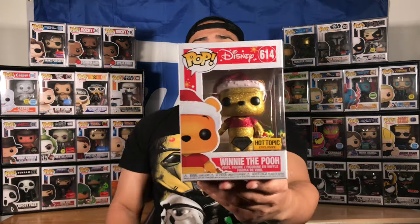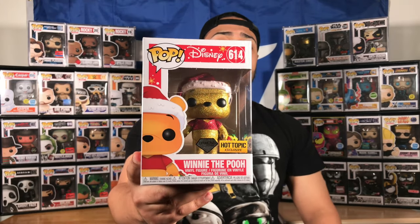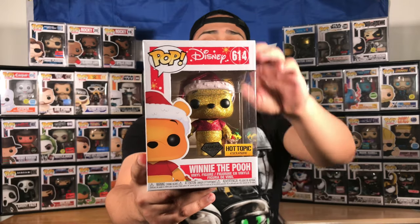When it came in the mail I was like, what is this? I saw it was from Hot Topic, went through my saved emails, and said oh, I forgot about this pop. So the first pop I'm going to show you guys as I unbox it — this box came in minty too. Ladies and gentlemen: Winnie the Pooh diamond exclusive!